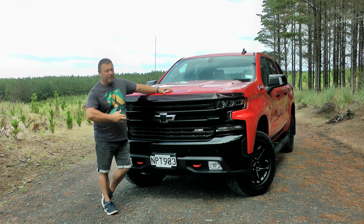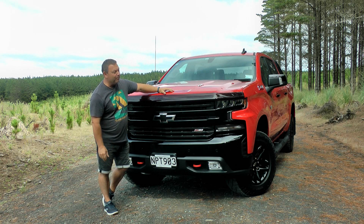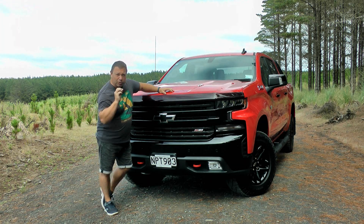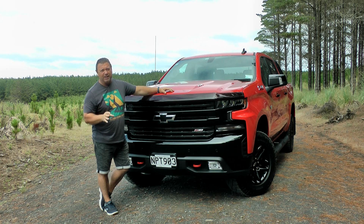It is a right-hand drive Silverado and this is what we get. We actually get two models: we get this one which is the Trail Boss, and also there is a more upmarket version which is the LTZ, which has got more leather — but we'll go into that in a minute.